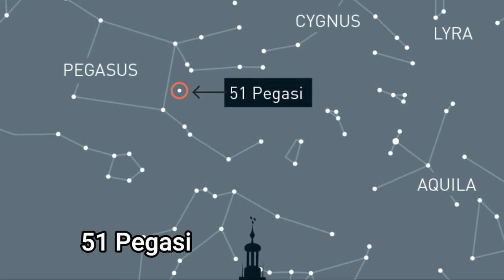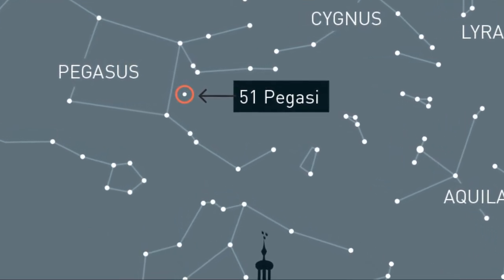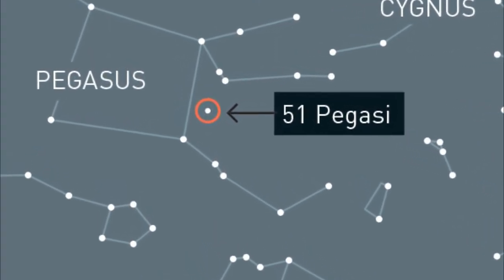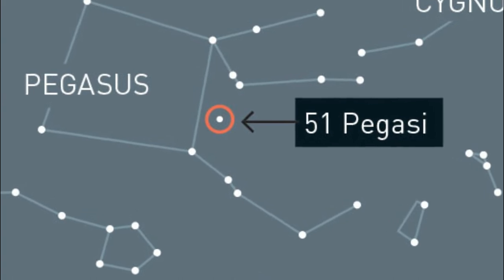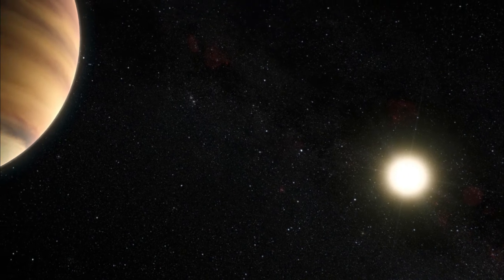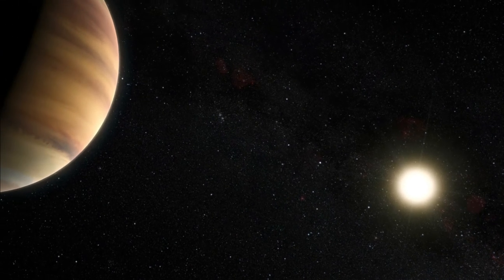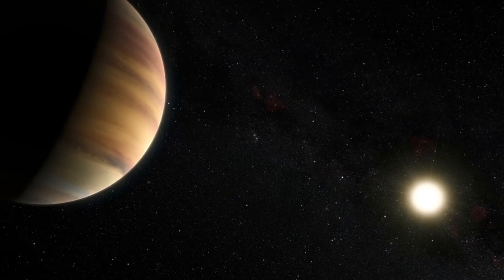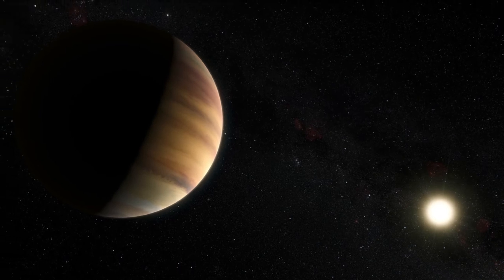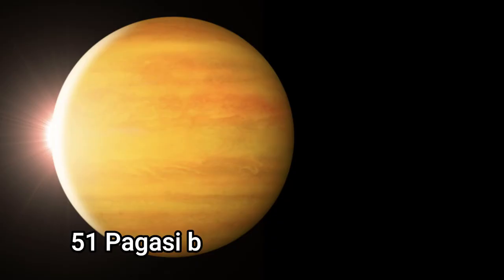Another interesting object is 51 Pegasi, a main sequence star similar to the Sun, about 50 light years from us, with an apparent magnitude of 5.49. It was the first star similar to the Sun ever discovered to have a planet in its orbit. The star has a radius 24 percent larger than the Sun and is 11 percent more massive, and is older than the Sun — estimated at around six to eight billion years old.